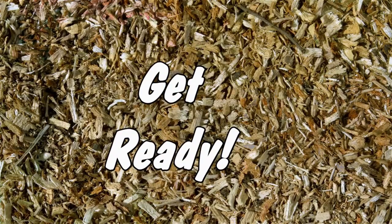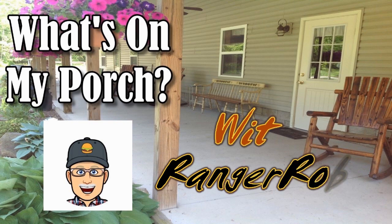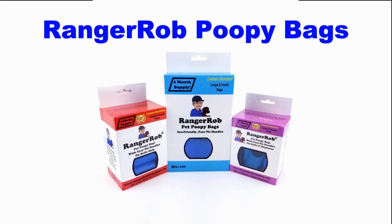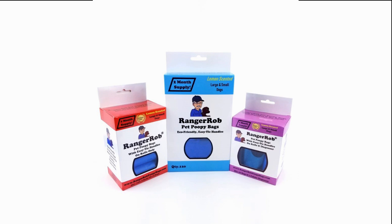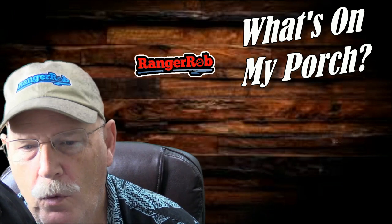Hey guys, get ready. Let's find out what's on my porch today. This video is made possible by Ranger Rob Poopy Bags, available on Amazon right now. Hi guys, this is Ranger Rob and welcome to What's on My Porch.